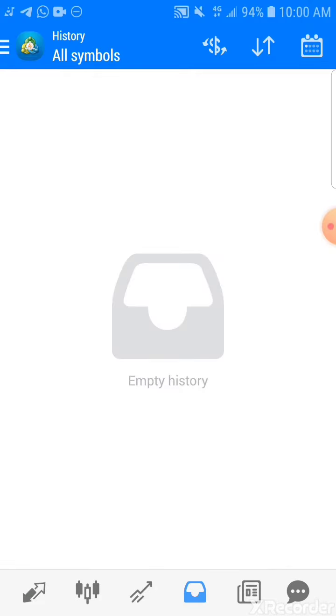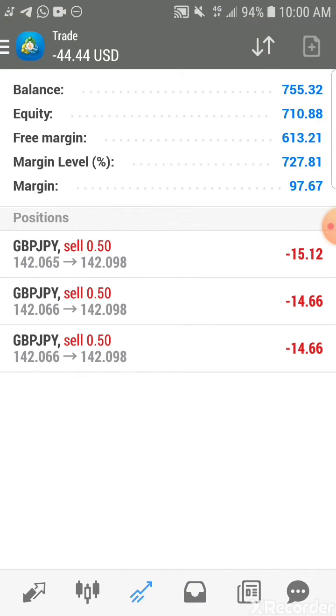Okay, today is opening day 29. I have not yet placed trades, but after I have placed 3 trades.